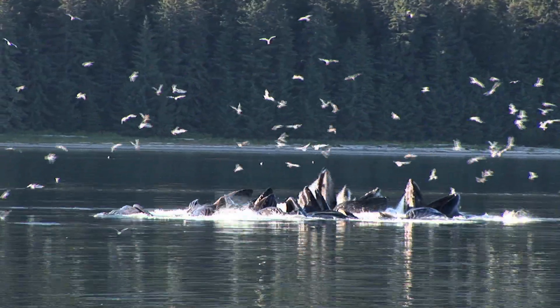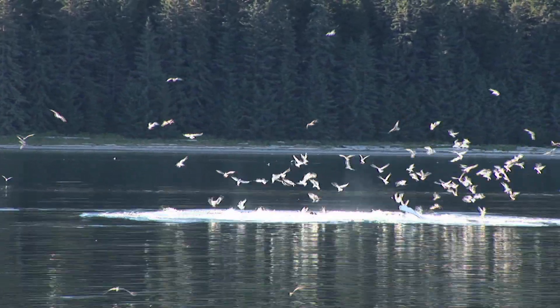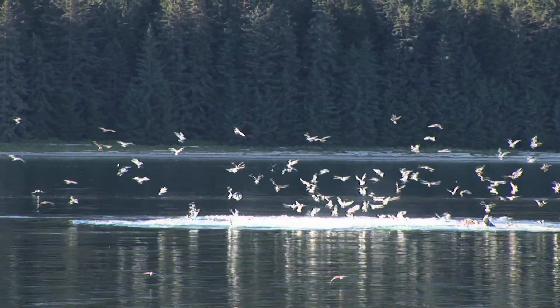Humpbacks feed on krill and small fish. No, they don't eat birds. But the birds sure do like to feed on the whales' leftovers.